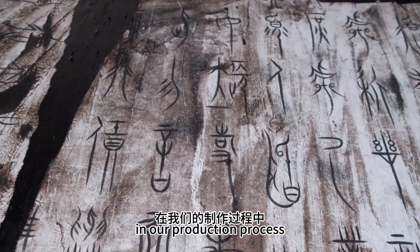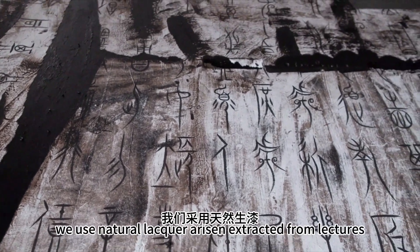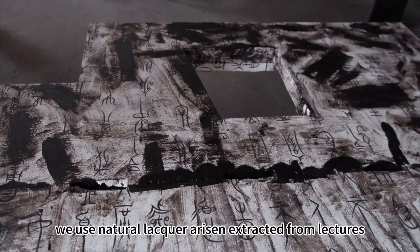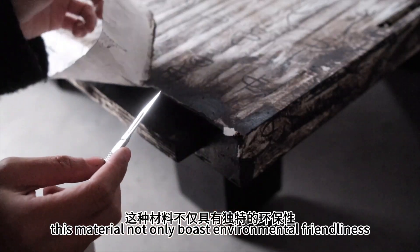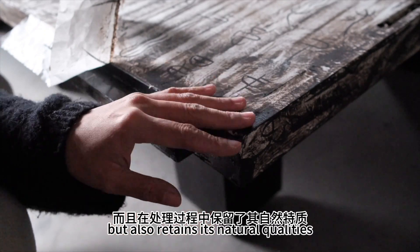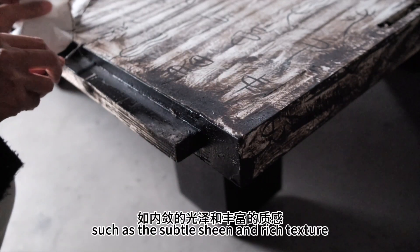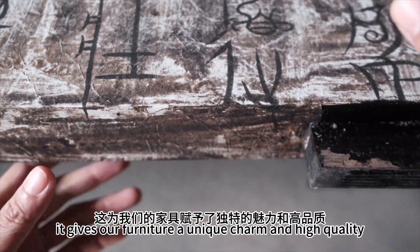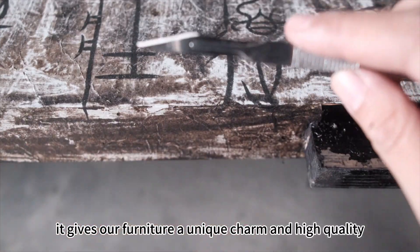In our production process, we use natural lacquer, a resin extracted from lacquer trees. This material not only boasts environmental friendliness, but also retains its natural qualities such as a subtle sheen and rich texture, giving our furniture a unique charm and high quality.